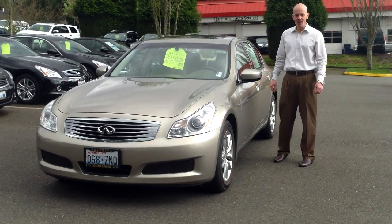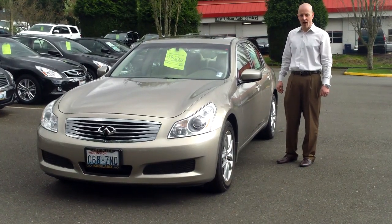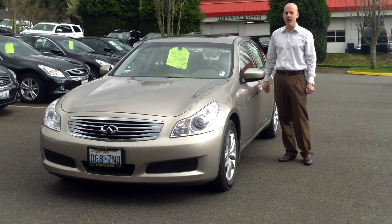Hey guys, Joe Tunney at Infinity of Kirkland, taking a look at this great-looking 2009 Infiniti G37X all-wheel drive. For those of you unfamiliar with Infiniti, X stands for all-wheel drive — probably the most popular way to get a G37.